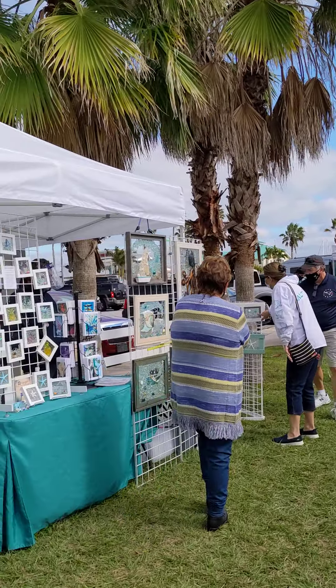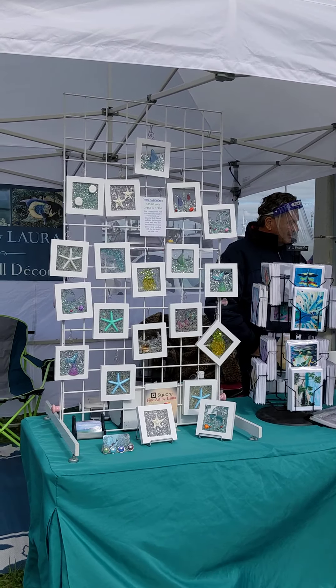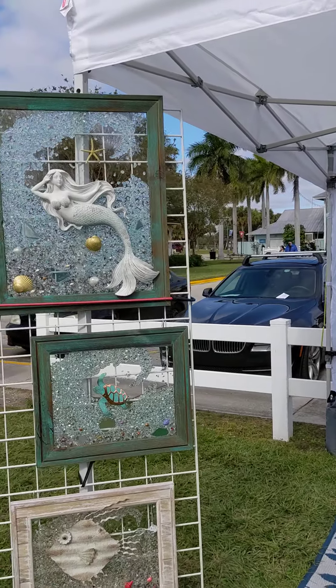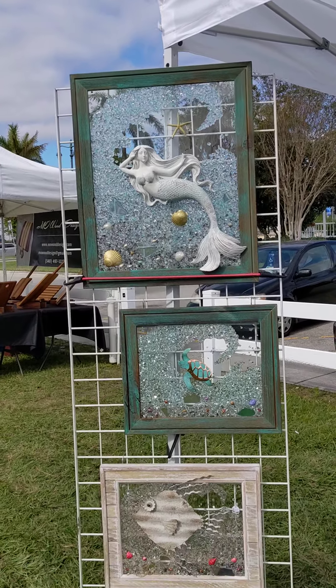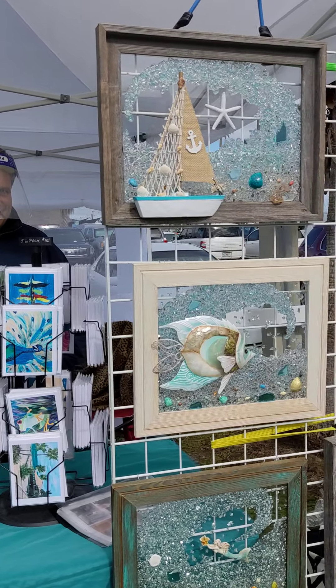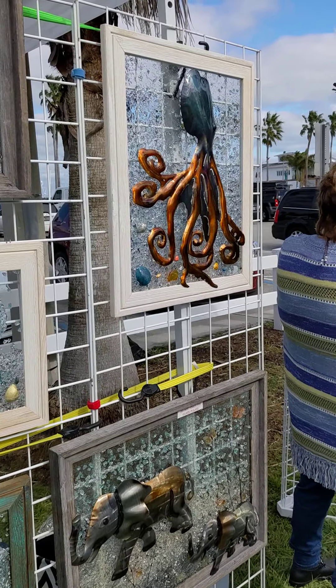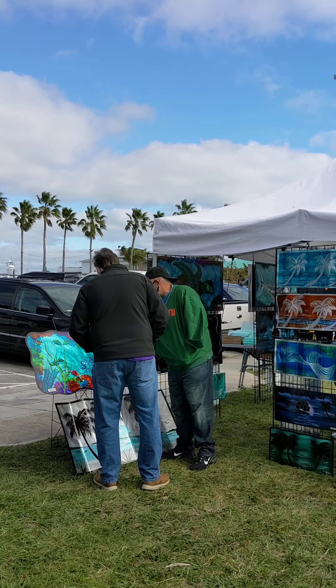Over here we have some fine art by Laurel — some coastal wall decor. She caught my eye at Christmas time. The work that she has is just beautiful. She takes broken glass pieces and uses imagination and creativity to make some amazing artwork out of it — a beautiful addition to your home.